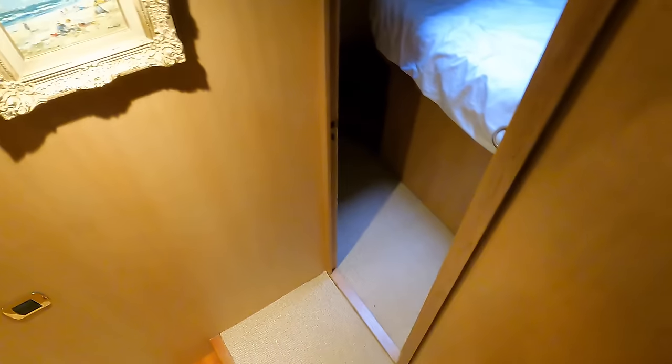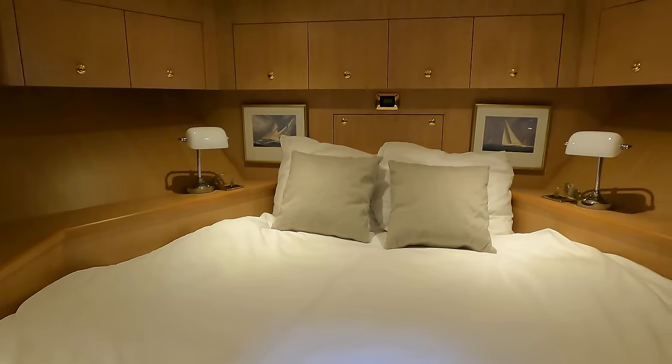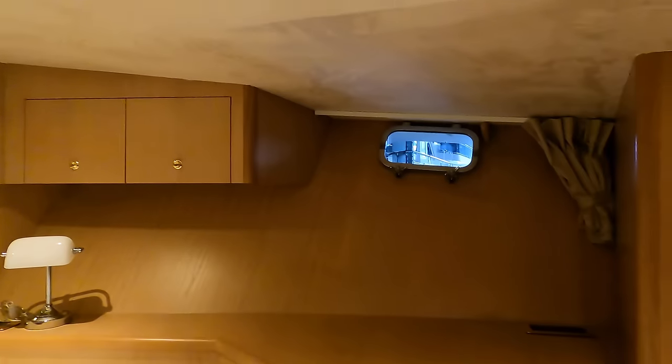Now let's head down into the accommodation area. This boat has a total of seven berths in three spacious cabins. Let's start with the owner's cabin located forward. There's lots of space down here, so when you're underway with your friends or family, you're not going to be stepping on each other's toes. As well as a spacious French bed, the owner's cabin has a skylight that can be opened for additional ventilation.